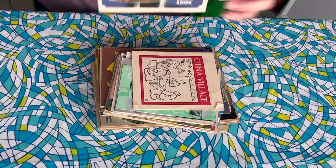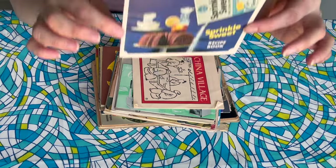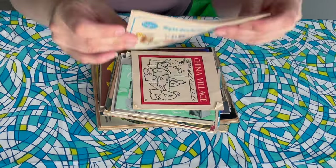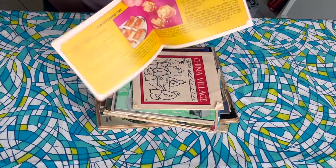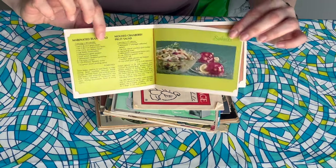First off, we have something called the Sprinkle Sweet Recipe Book. It looks like this was a sugar substitute that came from Pillsbury. That is some colorful interiors — I'm into it. It kind of looks like it might be a precursor to Equal, it's that same color, but I do really love the colorful interior on this one.